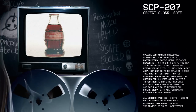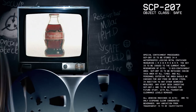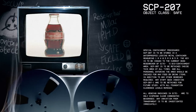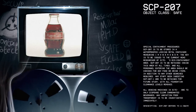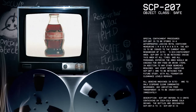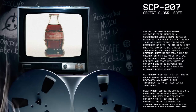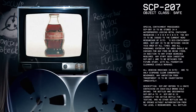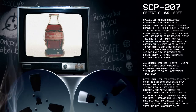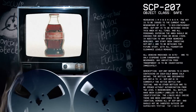Special Containment Procedures: SCP-207 is to be stored in a waterproof locking metal container measuring 1 by 0.5 by 0.5 meters. The key is to be issued to the current head researcher of the Site's biocontainment area. SCP-207 is to be retained inside this area at all times, and all personnel entering the area should be checked for any food or drink items, in addition to any other required searches. Any staff found ingesting SCP-207-1 are to be retained for future study, with all Foundation clearance levels removed. All vending machines on site are only to dispense clear carbonated beverages. Any variation from transparent is to be investigated immediately.